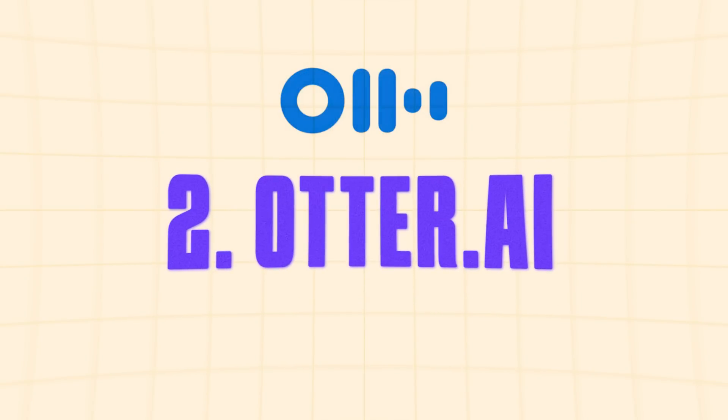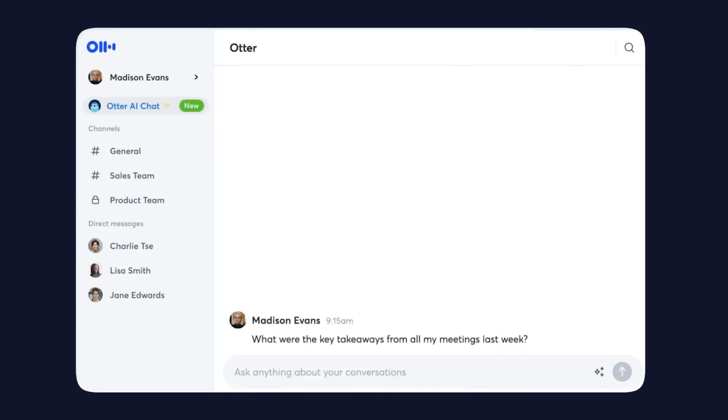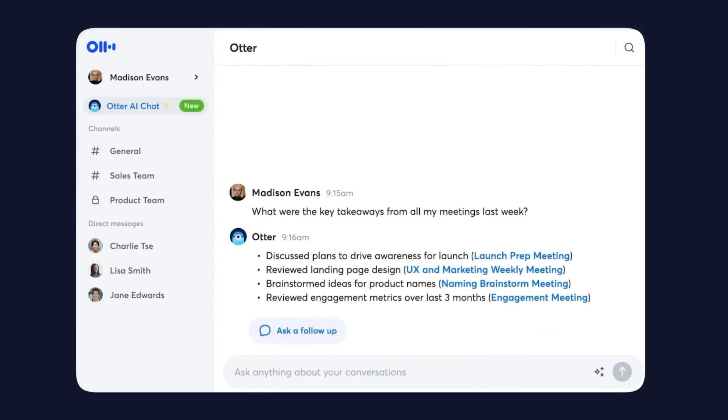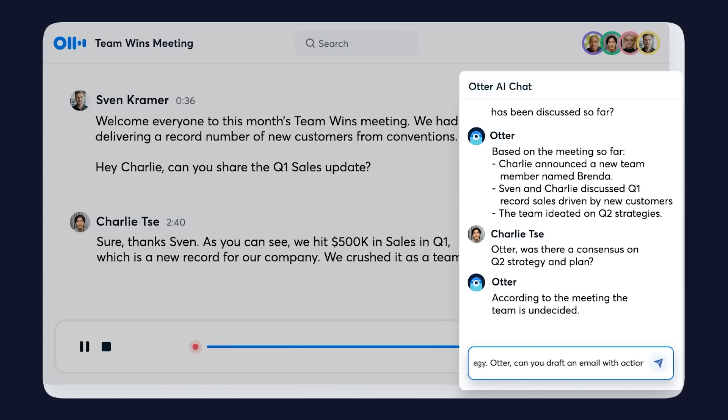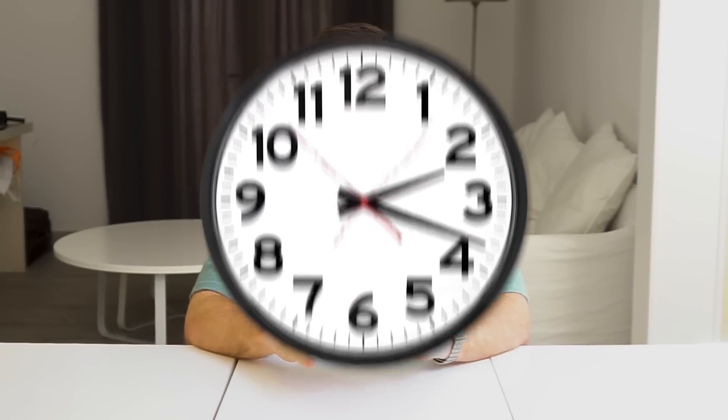Taking notes used to be one of my biggest struggles in meetings or lectures — I would either miss key points trying to jot everything down or lose focus completely. That's where Otter AI comes in. This extension transcribes everything being said in real time with impressive accuracy. It even distinguishes between speakers, which is super helpful in group discussions. You can highlight important parts as you go and add comments or notes directly to the transcript, or search through transcripts later to quickly find specific details. You can also share these transcripts with colleagues who missed the meeting so everyone stays on the same page.